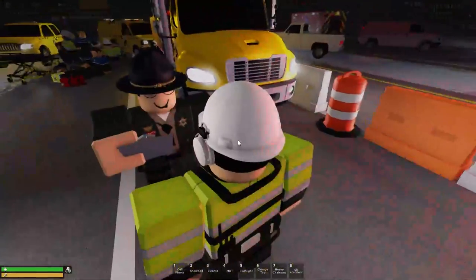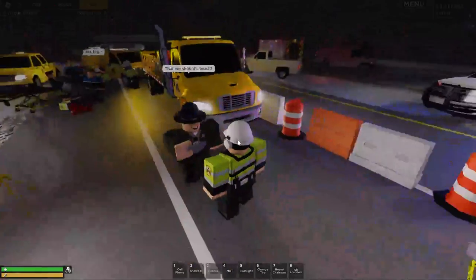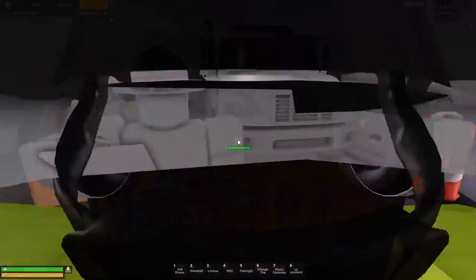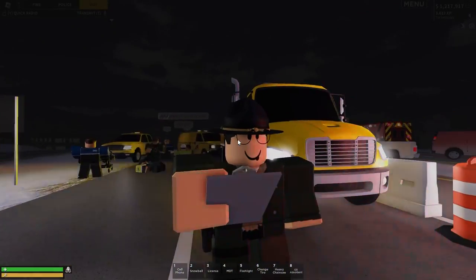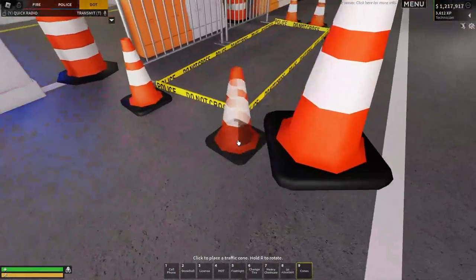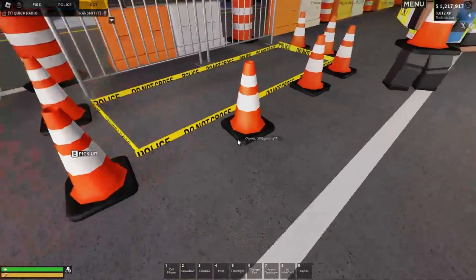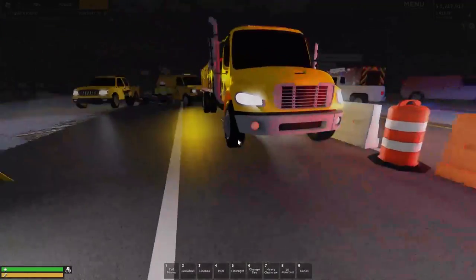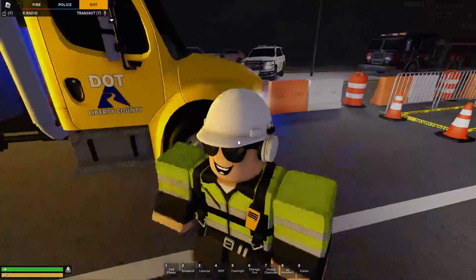We've got an area over here we're working on, but no one's crashed into the work area — it's fine. Going to put some cones around so no one steps in the fresh cement. Vehicles on the other side of the highway are driving fine, slowing down because of the incident. That's all sorted — everyone should realize that's fresh cement and not walk in there.